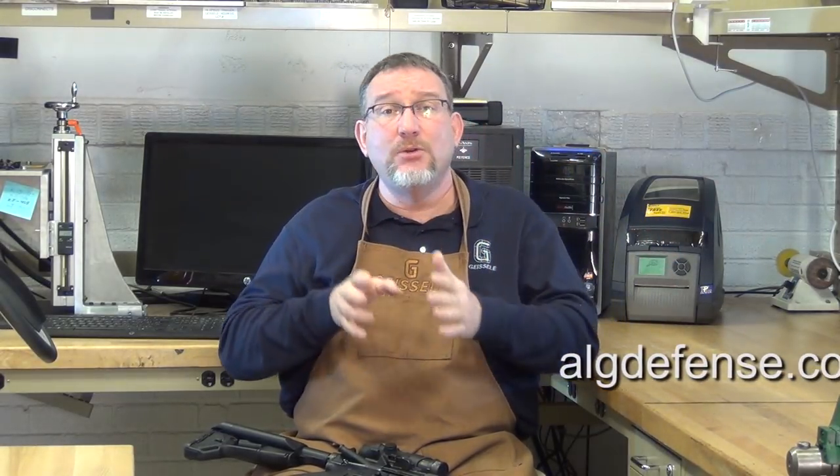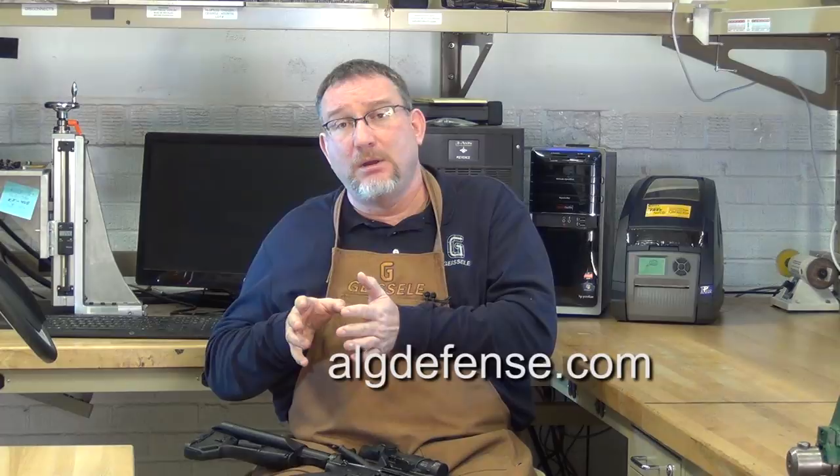The ALG triggers are approximately the same weight as a mil-spec trigger but lower — both approximately six pounds. Mil-spec triggers can range from unshootable to semi-okay to okay. With the ALG triggers, you take away the unshootable and semi-okay, and you're left with an okay trigger at a very good price point: $45 for the QMS, $65 for the ALG Combat Trigger.